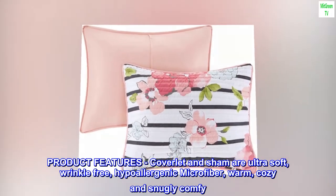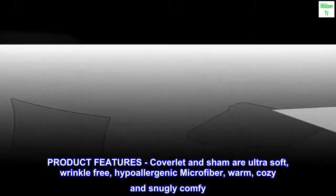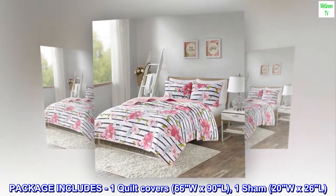Product features: coverlet and sham are ultra soft, wrinkle free, hypoallergenic microfiber — warm, cozy, and snuggly comfy. Package includes one quilt cover 66W x 90L and one sham 20W x 26L.